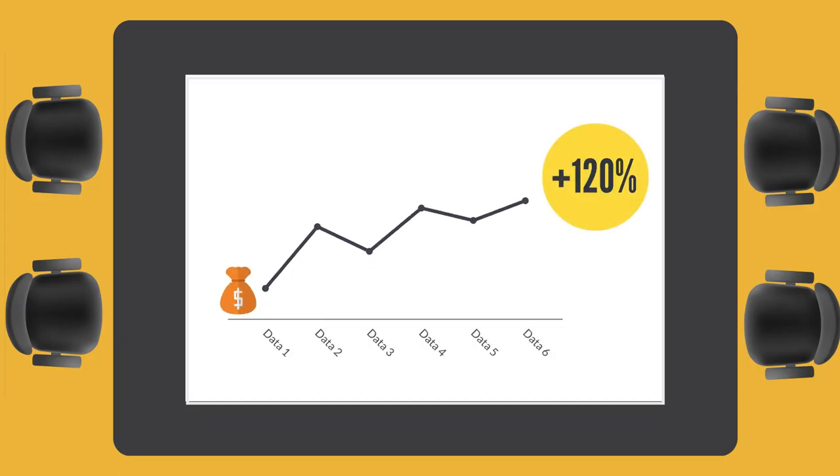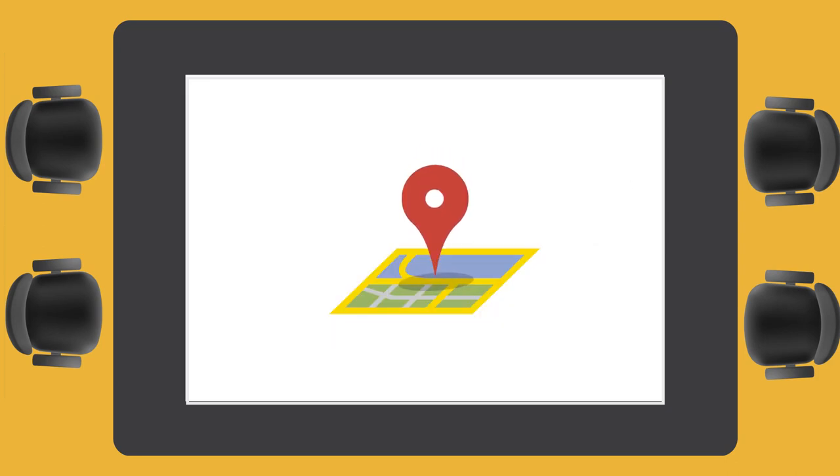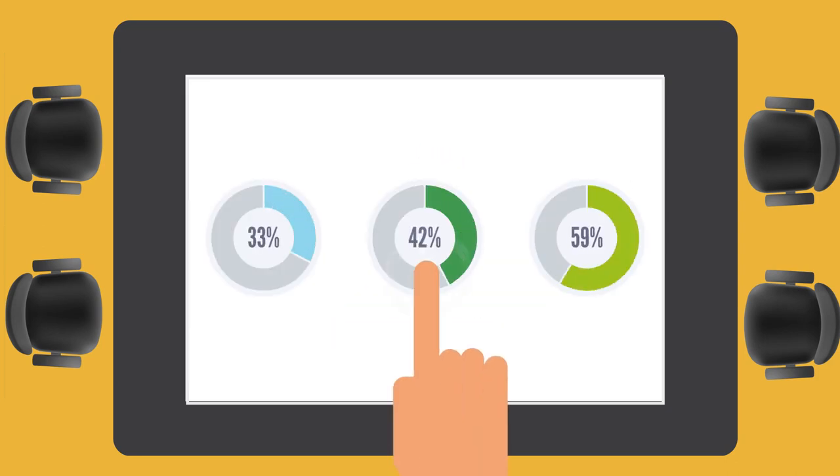Our software comes with a streamlined user interface that offers various dimensions of multimedia content, and it only requires you to use your finger gestures and touch to navigate it.